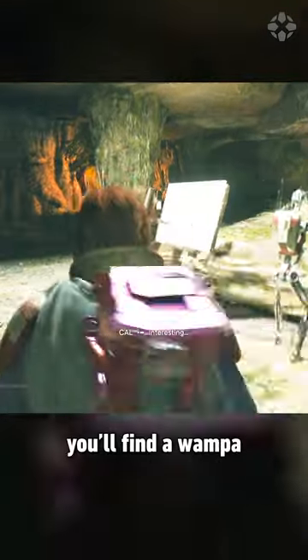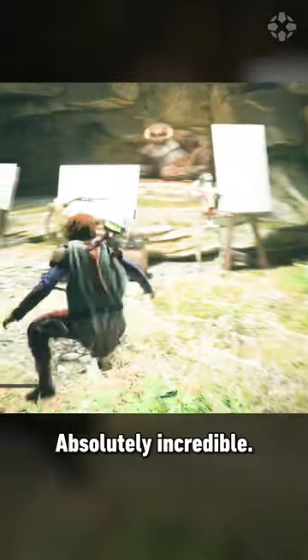Okay, here it is. If you keep going and find the end, you'll find a Wampa being drawn like a French girl. Absolutely incredible.